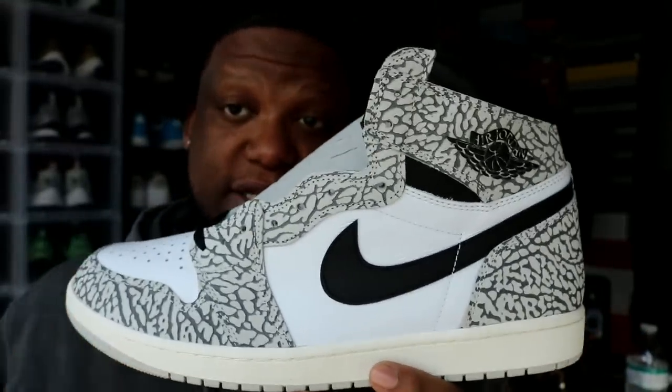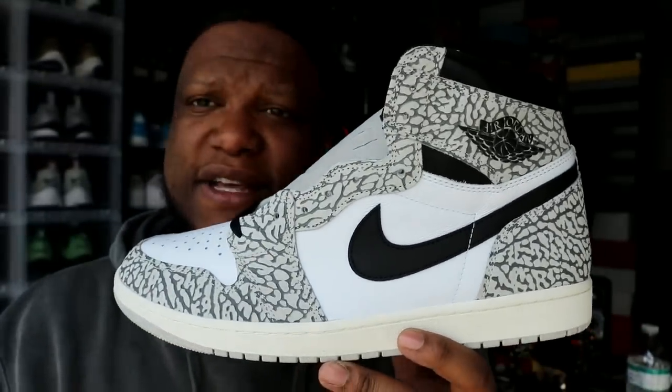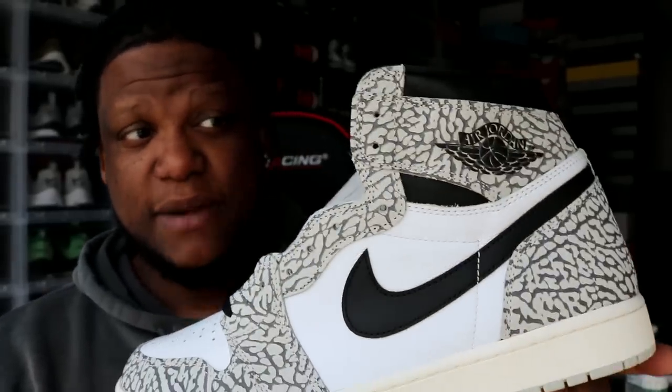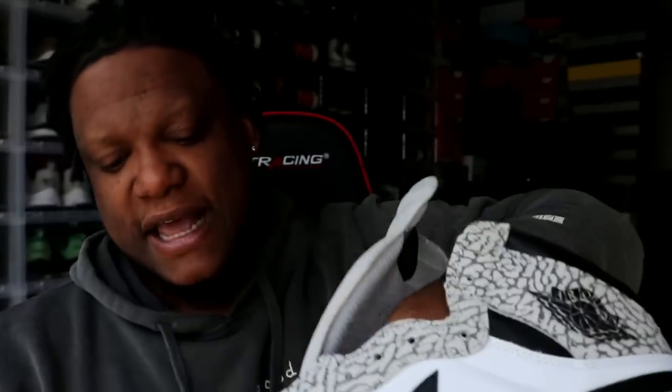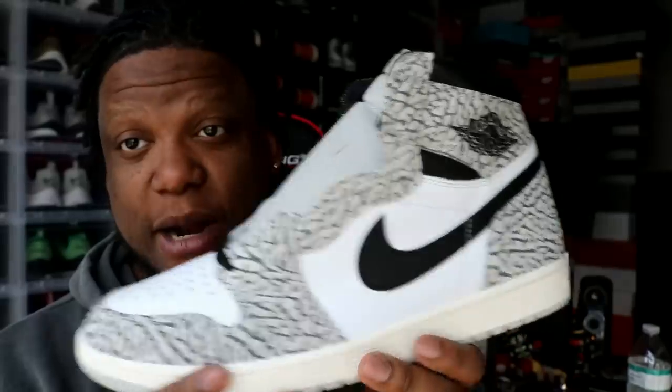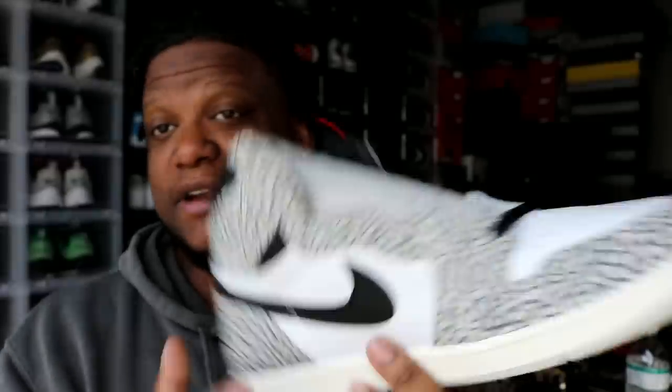I don't get the hate on it. They've done elephant print on mids and I think on highs before, and it's always pretty much the same reaction — people don't really go crazy. A lot of people feel like they're doing too much with the whole elephant print vibe on the Jordan 1. Also, Jordan 1-specific colorways have been sitting lately, which is fine with me — the fact that I'm probably going to be able to get these for under retail, I love it.